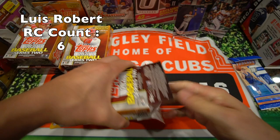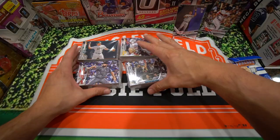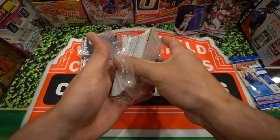I think our current count is six Luis Roberts. We'll just rip them all open. Let's go ahead and get the White Sox team card out of the way and start with this one. I'm going to fly through these — don't want the video to be too long.